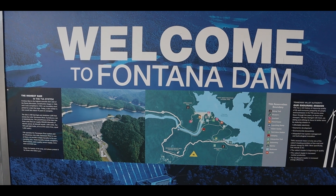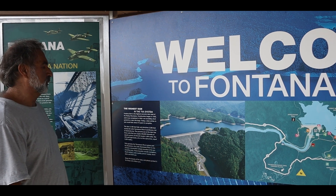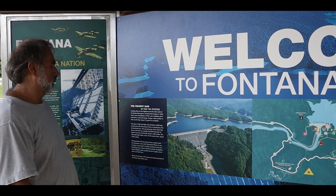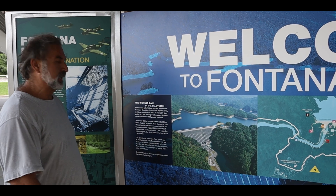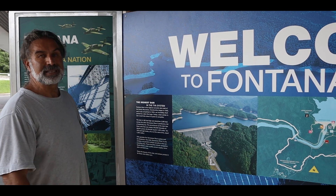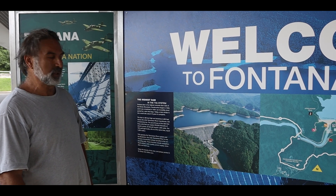Fontana Dam is the highest dam east of the Rocky Mountains. Construction began in 1942 and ended in 1945. It is an incredibly short amount of time for a dam this size. If it were built today, it would take at least 10 years — and I'd say 50 years just for the environmental studies to complete.